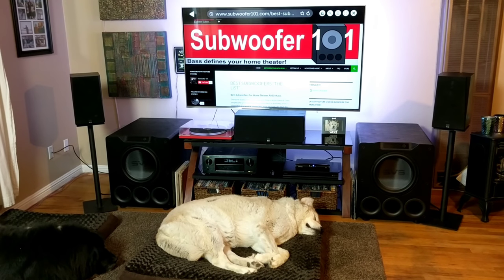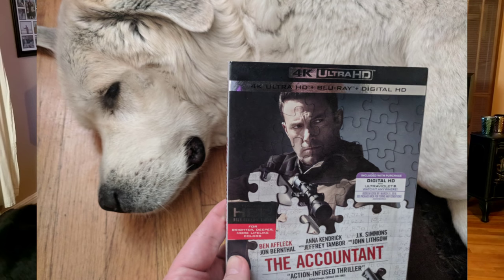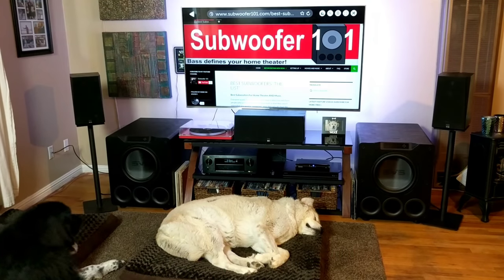A lot of enthusiasts are familiar with the term dynamics, but I personally struggled with what dynamics really translates to in real-world performance. Potency might be the incorrect technical descriptor, but I think it's an easier concept for people to understand. And nothing demonstrates potency like The Accountant. The suppressed fire in this movie is absolutely nuts, and exactly how nuts depends on the subwoofer's potency or dynamic headroom.